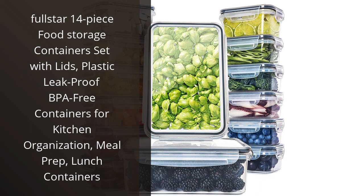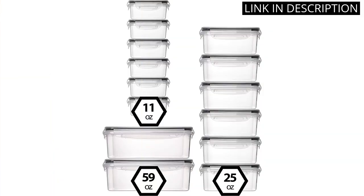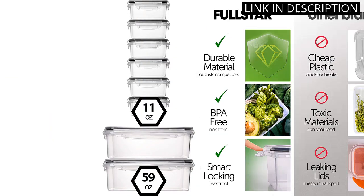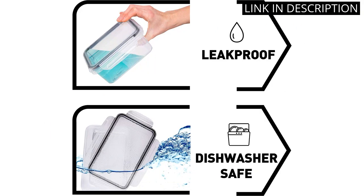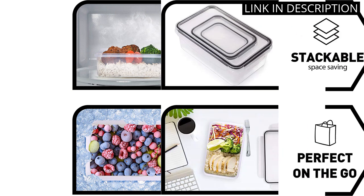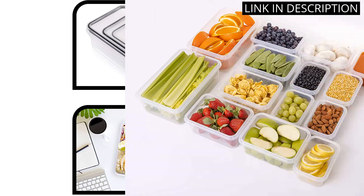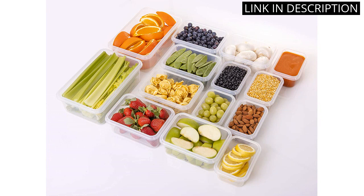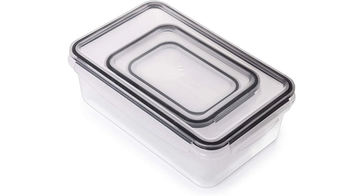I recently purchased the Fullstar 14-Piece Food Storage Containers Set and I am extremely satisfied with my choice. The containers are made of high-quality plastic and are completely leak-proof, which keeps my food fresh for longer periods of time. I appreciate that they are BPA-free and come with lids that tightly seal the containers. The set has helped me keep my kitchen organized and make meal prep and packing lunch a breeze. I highly recommend the Fullstar 14-Piece Food Storage Containers Set for anyone who wants to streamline their kitchen and keep their food fresh and organized.